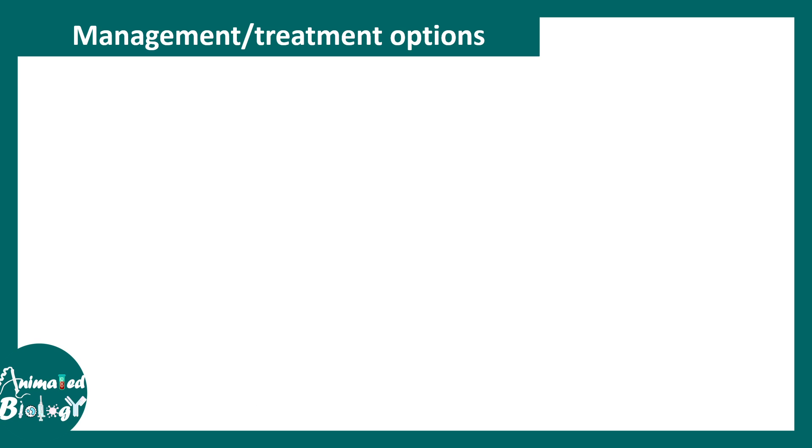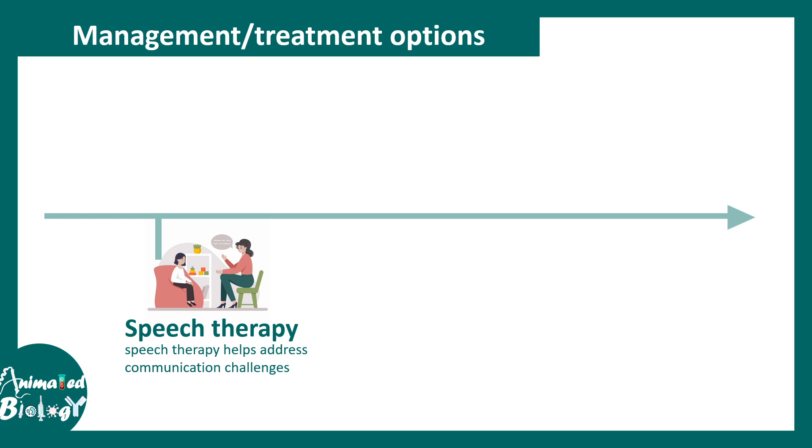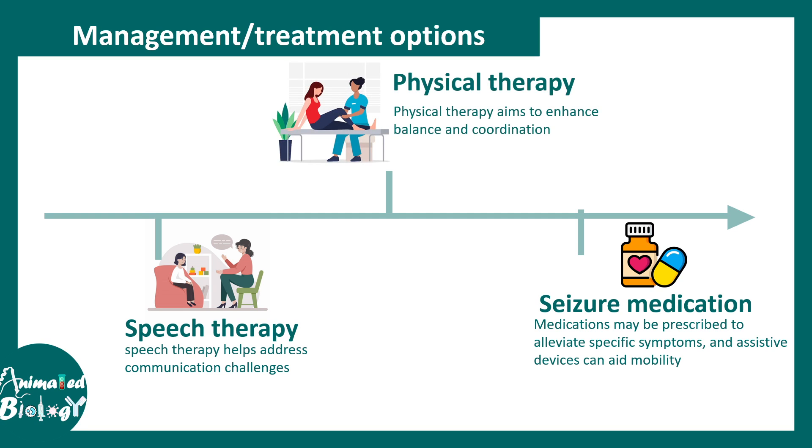When it comes to treatment, there is no cure, but symptoms can be managed. Speech therapy can improve some level of communication — patients may use vocalizations for communication even without clear meaning. Seizure medications can be used to manage seizures, and physical therapy can help with walking and balance, improving overall quality of life.